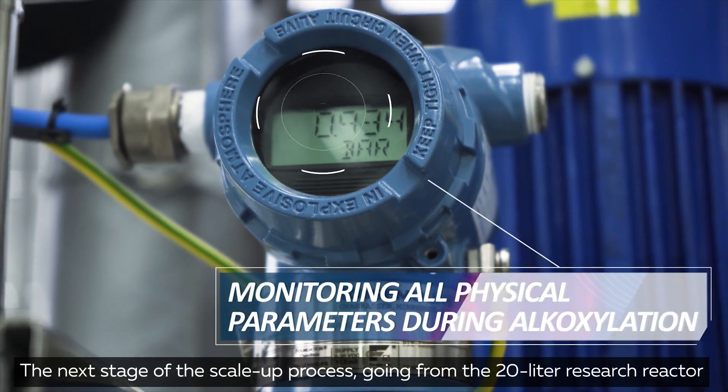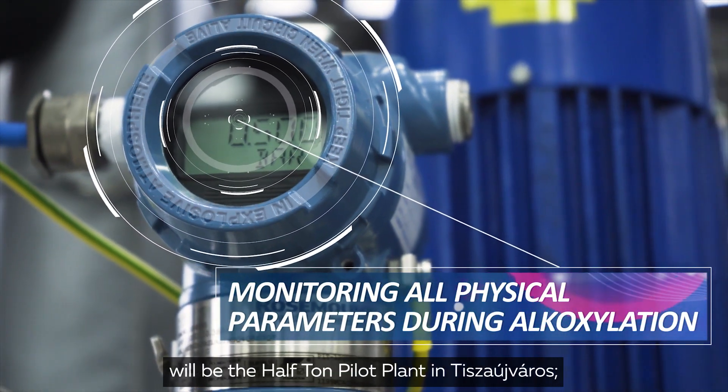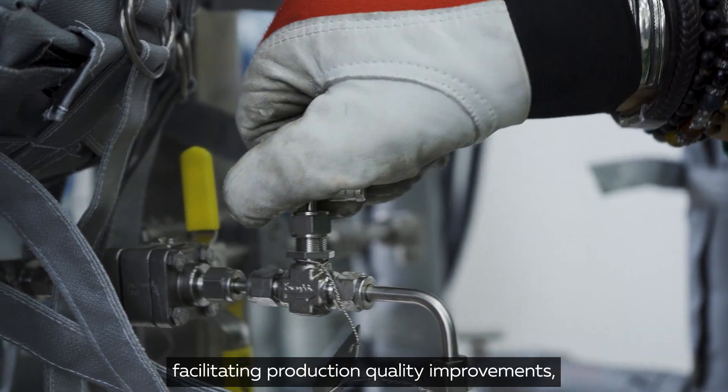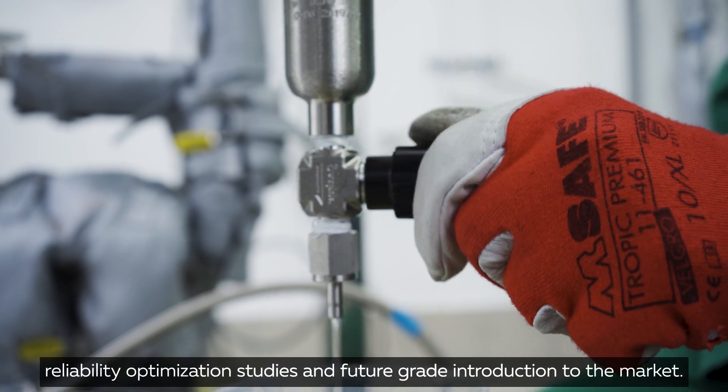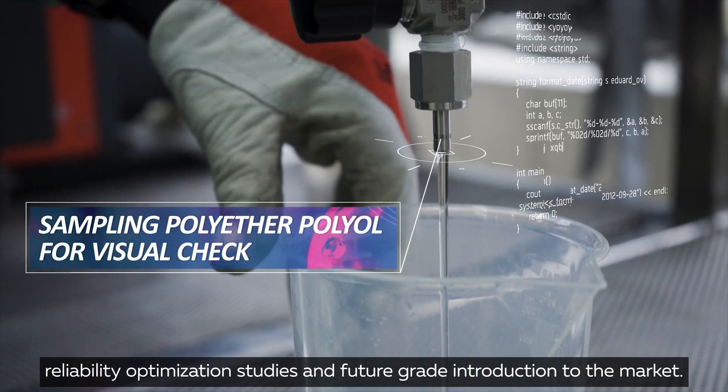The next stage of the scale-up process, going from the 20-liter research reactor, will be the half-ton pilot plant in Tisa Uyvaros, facilitating production quality improvements, reliability optimization studies, and future grade introduction to the market.